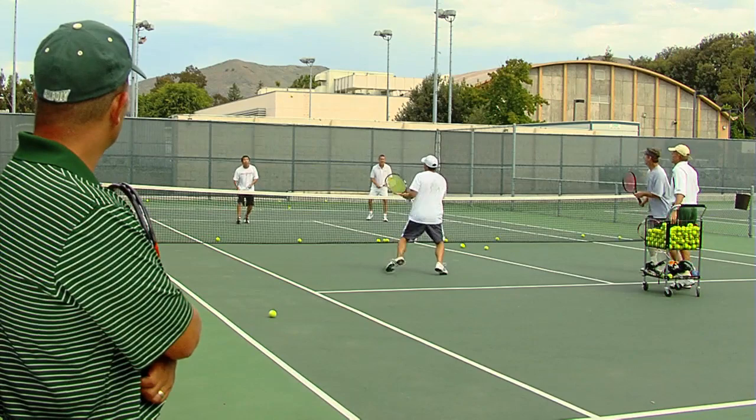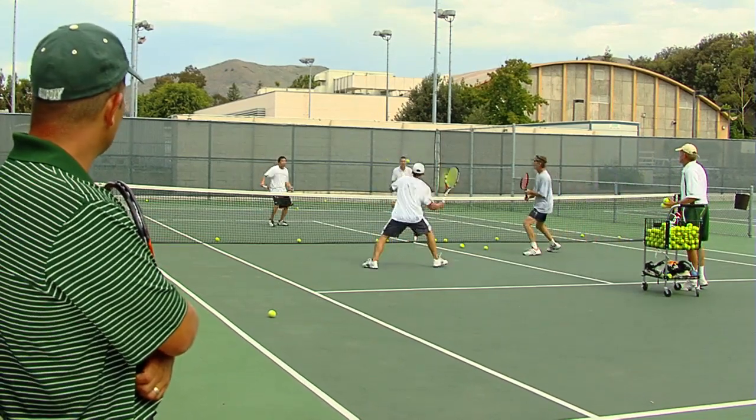All four are closing consistently and trying to get up to the net.